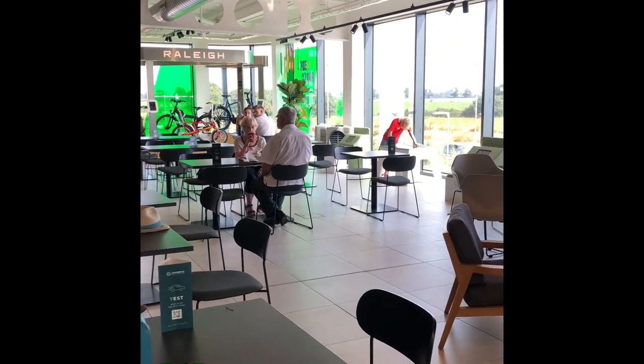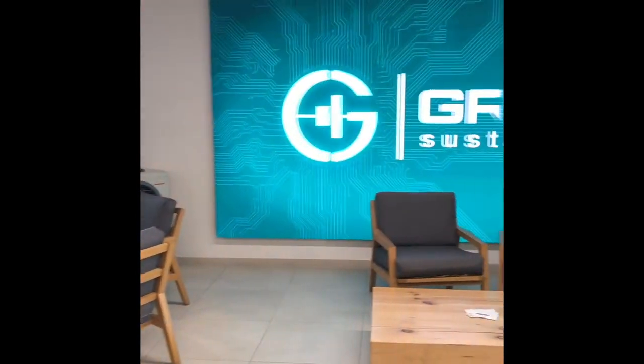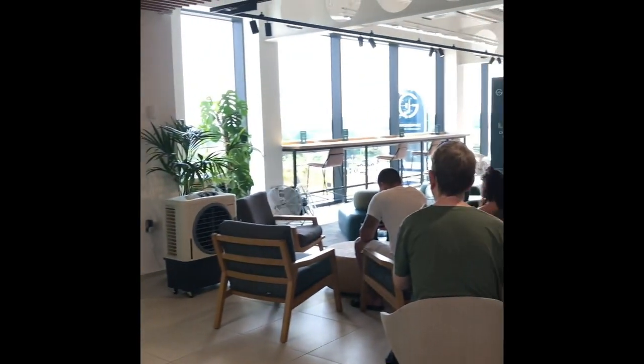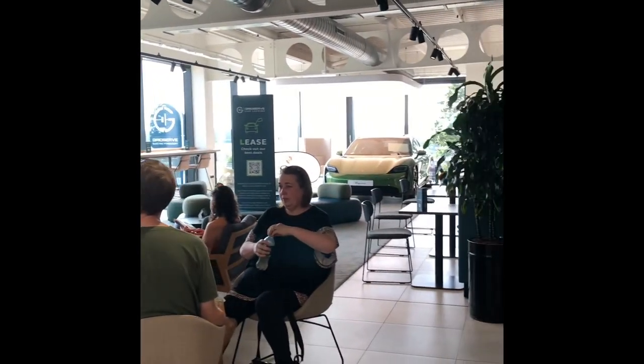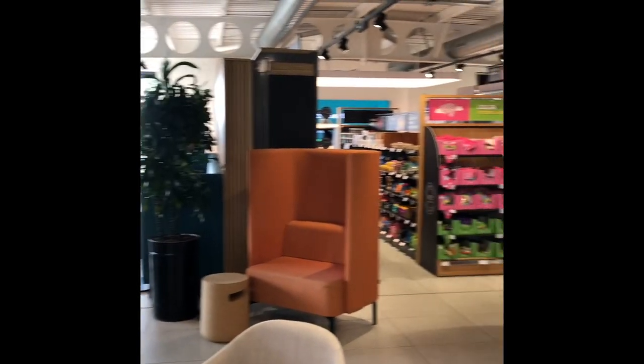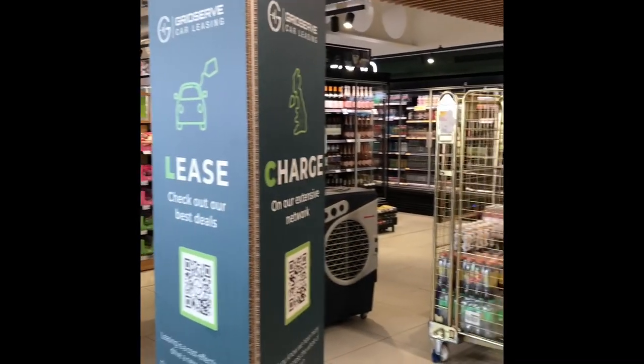There's plenty of food to sit and enjoy while your EV is charging. It's a fantastic facility here we have in Norwich — hopefully more will be available around the country coming soon.